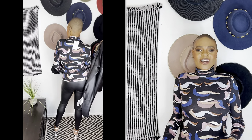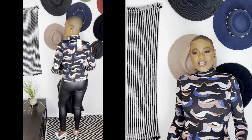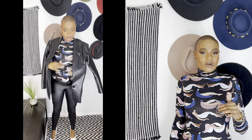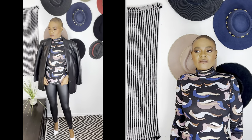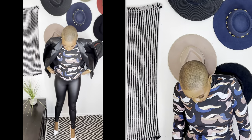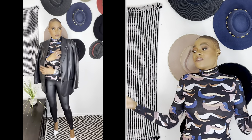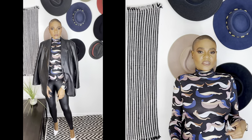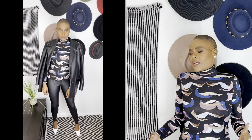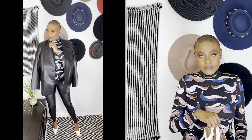If you're a tall girl, you know it's difficult to find pants and leggings with the right length. When ASOS says tall, they mean tall. I love these leggings — they fit great and feel amazing. For this look I paired them with a faux leather blazer I got from Zara — an oversized faux leather blazer.